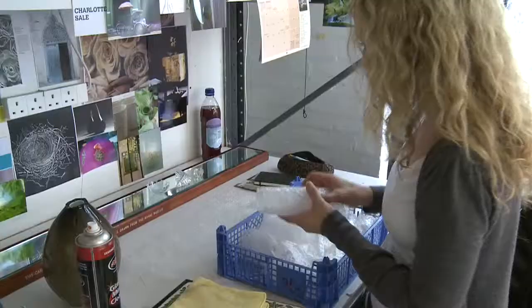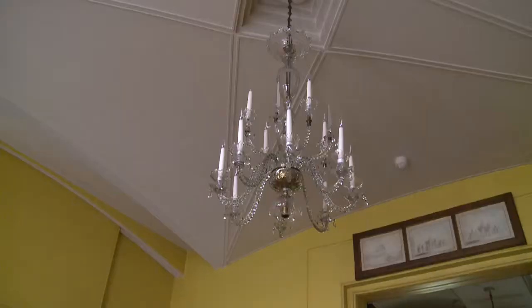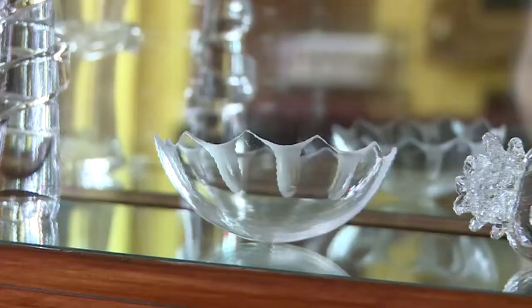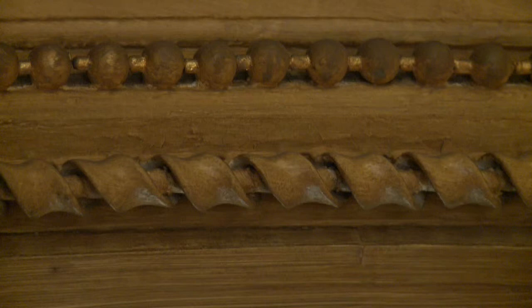Each individual piece of glass is taken from individual pieces in the museum. I've got some of the flowers that are all around, the glass chandelier in the yellow room — I've recreated a miniature version. There are spirals and beading that goes around the ceilings, and I've recreated those in glass as well.